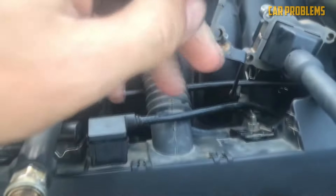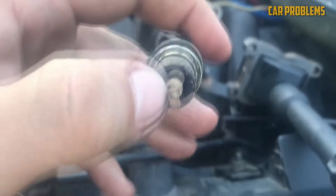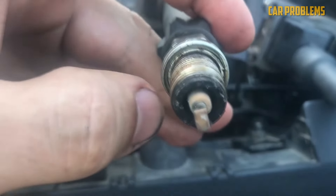If the PCV valve becomes clogged or fails, the system may begin siphoning oil. This issue causes an increase in vapors and can clog the spark plugs with oil.